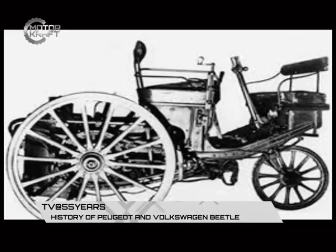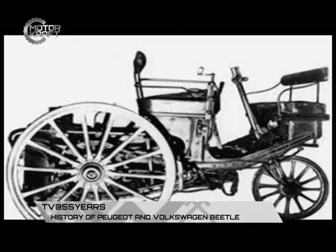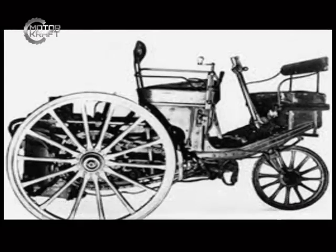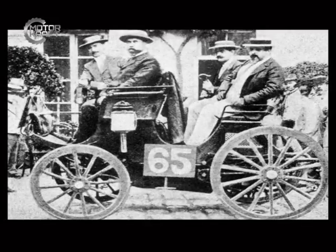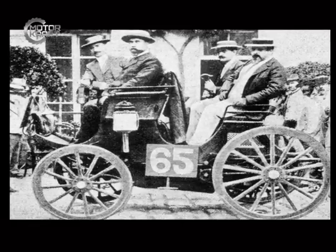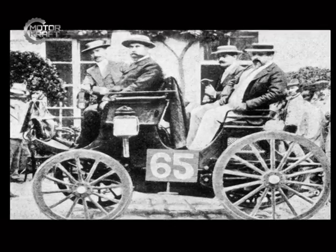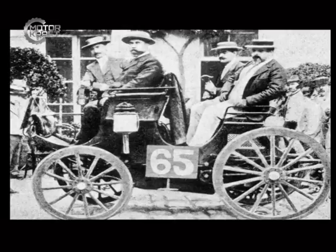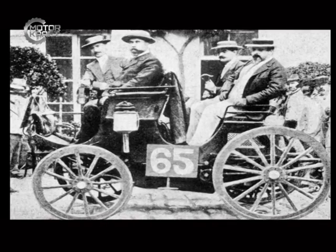Steam power was heavy and bulky and required lengthy warm-up times. In 1890, after meeting Daimler and Emil Levasse, steam was abandoned in favor of a four-wheeled car with a petrol-fueled internal combustion engine built under a Panhard and Daimler license. The car was more sophisticated than many of its contemporaries, with a three-point suspension and sliding gear transmission.